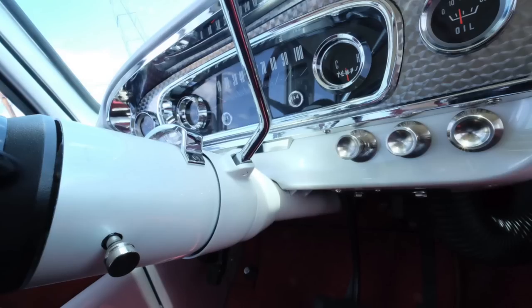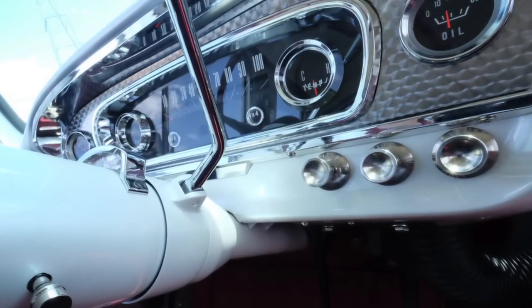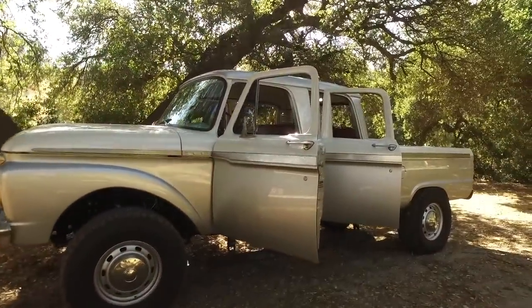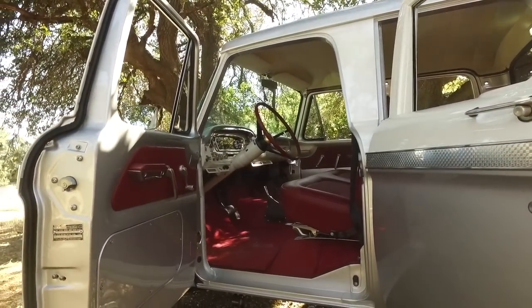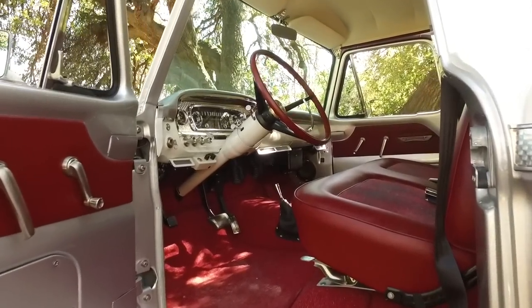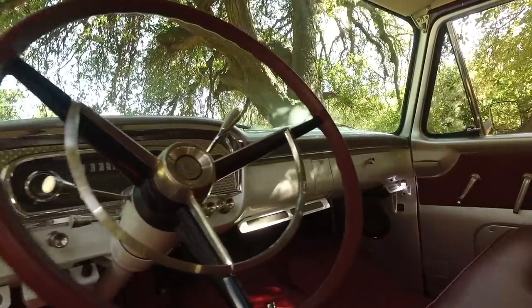We worked with our buddy Shannon at Redline to very subtly modify the gauge cluster but make it communicate with the CAN bus electrical network the engine is operating on. So we have full instrumentation for four-by-four, brake, check engine, temp, oil, fuel, and alternator. We monkeyed with the fonts to be correct for the era, and then we took that damascened or engine-turned laser-cut thin-gauge stainless as an overlay over the stock piece.